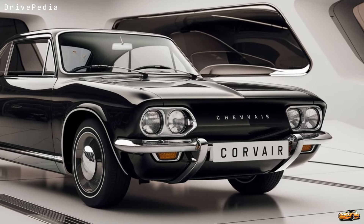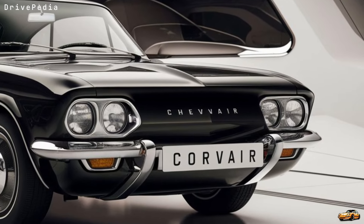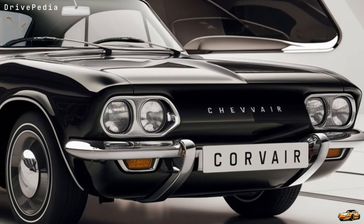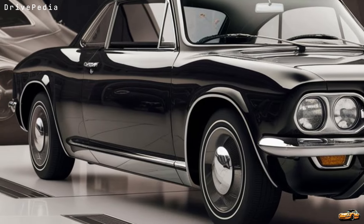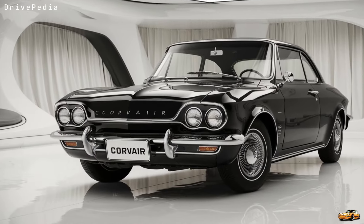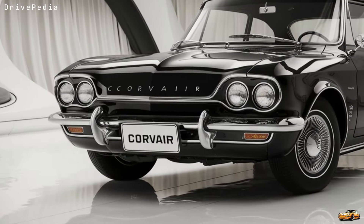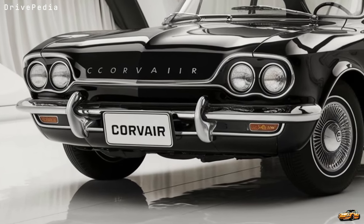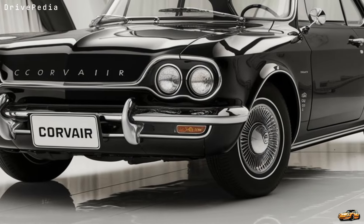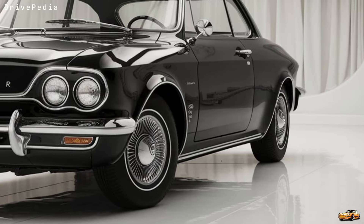First things first, let's talk about the design. This isn't just a nod to the original 1960s Corvair that gained a cult following — Chevy has modernized it with a futuristic yet retro aesthetic. The 2025 Corvair is all about capturing that nostalgic vibe while blending in today's cutting-edge technology. And they nailed it. Look at those clean lines and that aerodynamic body, the curved rear window, those sleek side panels.